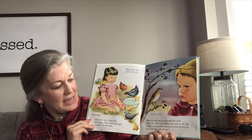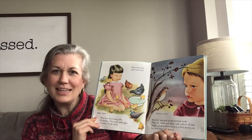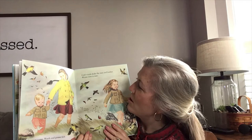Bobolinks eat most as the summertime ends. Then the black and white and yellow of this happy little singing fellow turns to a dull brown — he changes colors. Look how there are no leaves on this tree. That means it's fall. Summer passes. Weeds and grasses fade and disappear. Cold winds shake the trees and the bushes. Wintertime is near.